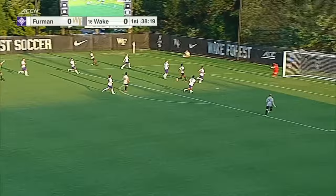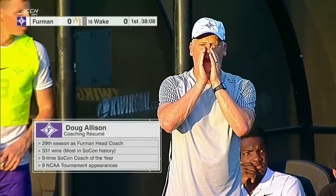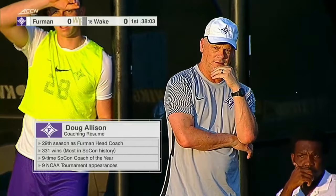And this one's a ride by Forbes — a left foot that just got over the bar. There he is, the legend, Doug Allison. Long-time coach. Produced a lot of great talent and brings in the 19th-ranked recruiting class.